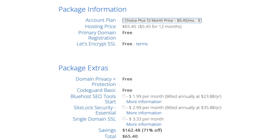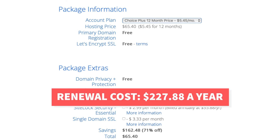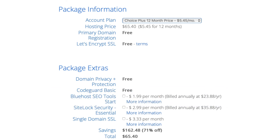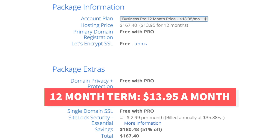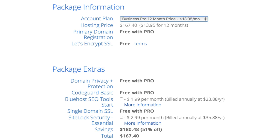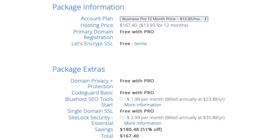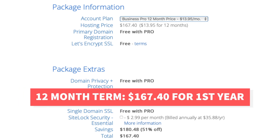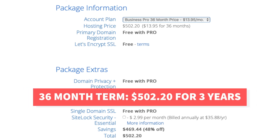The renewal cost for the Choice Plus plan is $18.99 a month which will cost you $227.88 a year. Next, let's go over the pricing of the Pro plan. You'll get Bluehost hosting for $13.95 a month with the Pro plan instead of the regular pricing of $26.99 a month. The $13.95 a month pricing is for both the 12-month term and the 36-month term. The 12-month term will cost you $167.40 for the first year. The 36-month term will cost you $502.20 for 3 years of Bluehost hosting.